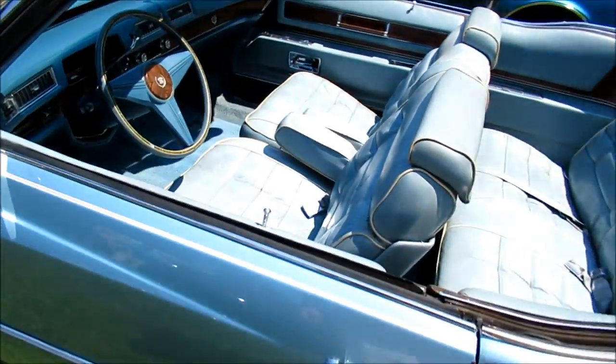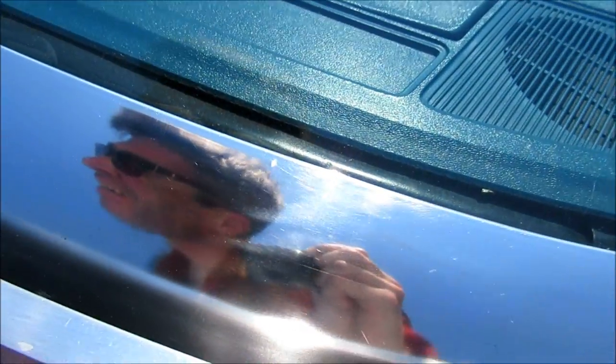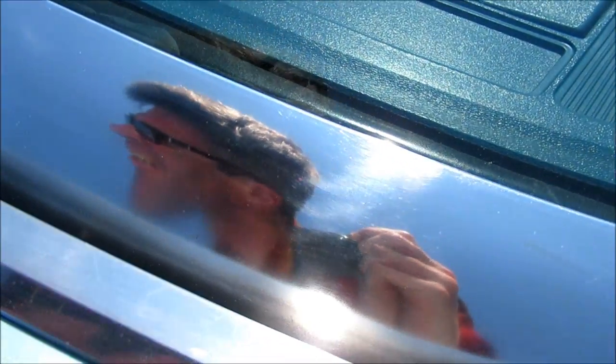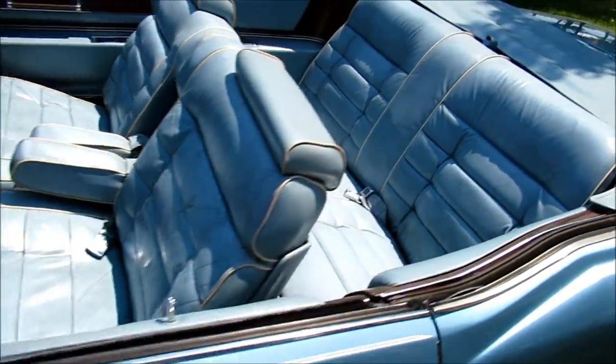Is it a '76 or a '75? I can't see it. I don't know. Look at that.